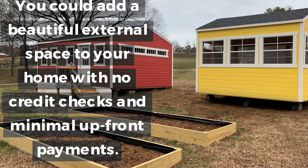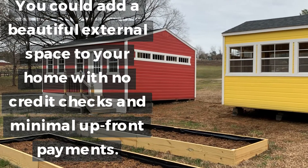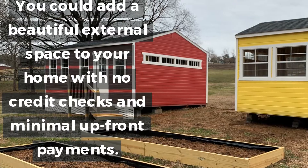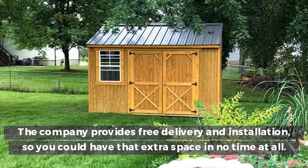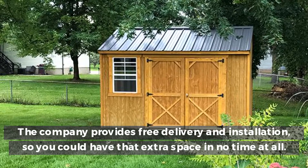You could add a beautiful external space to your home with no credit checks and minimal upfront payments. The company provides free delivery and installation, so you could have that extra space in no time at all.